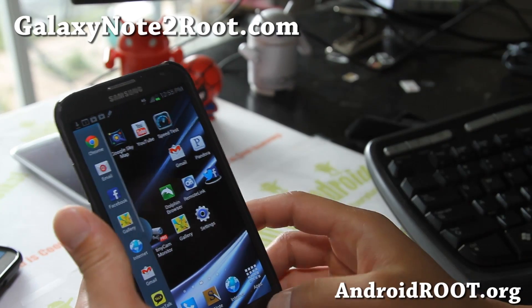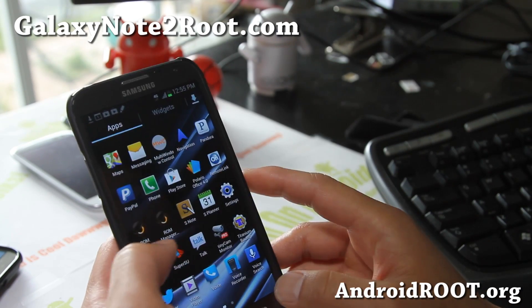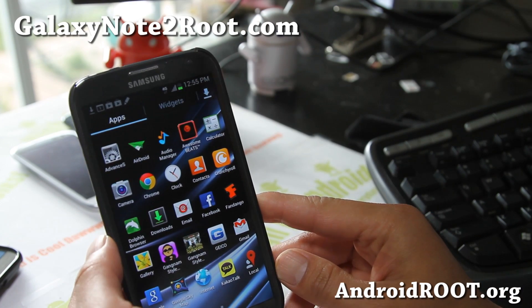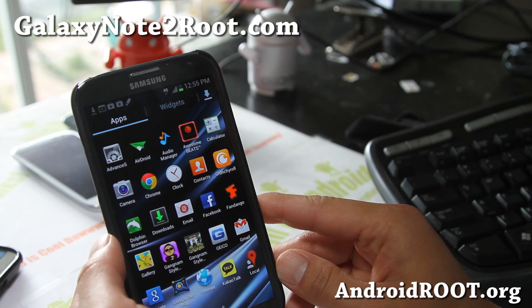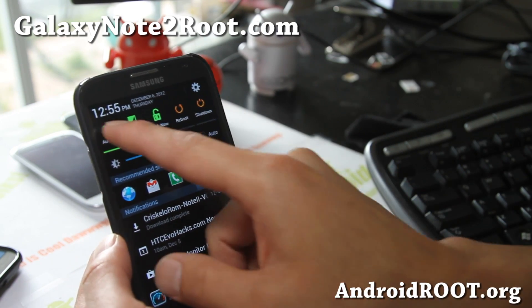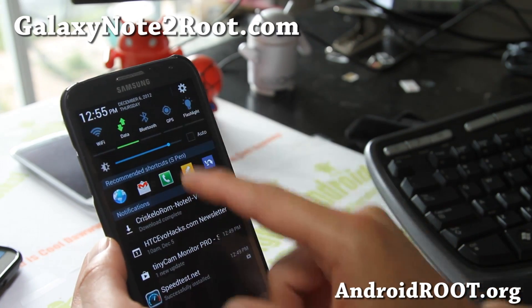It also comes with Beats audio for those of you with headphones, which can help you get better sound. And it also comes with 23 toggles — all of those toggles. My favorite one is the flashlight toggle, which comes in very handy.